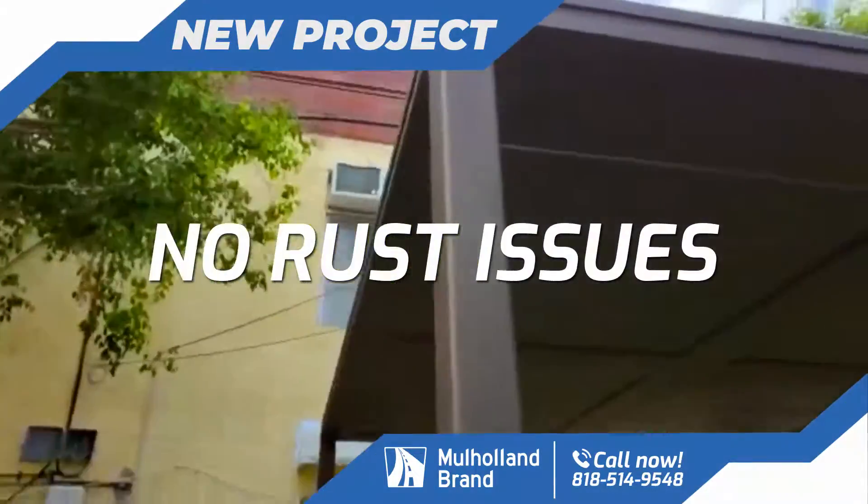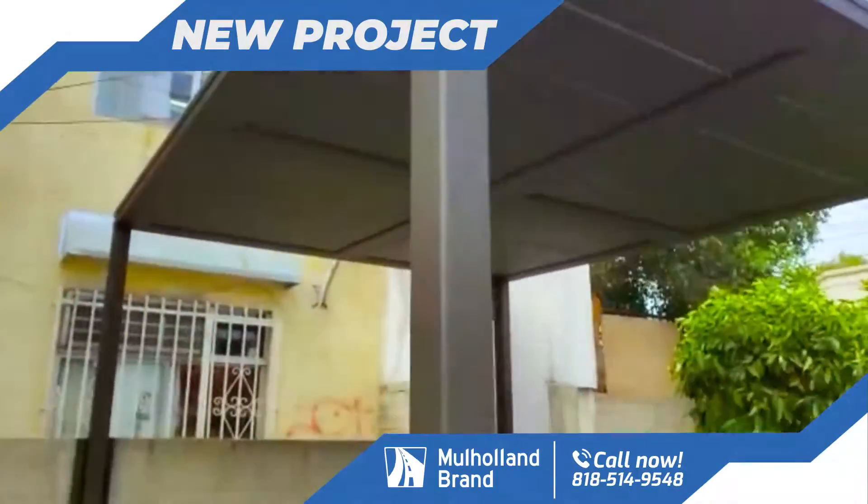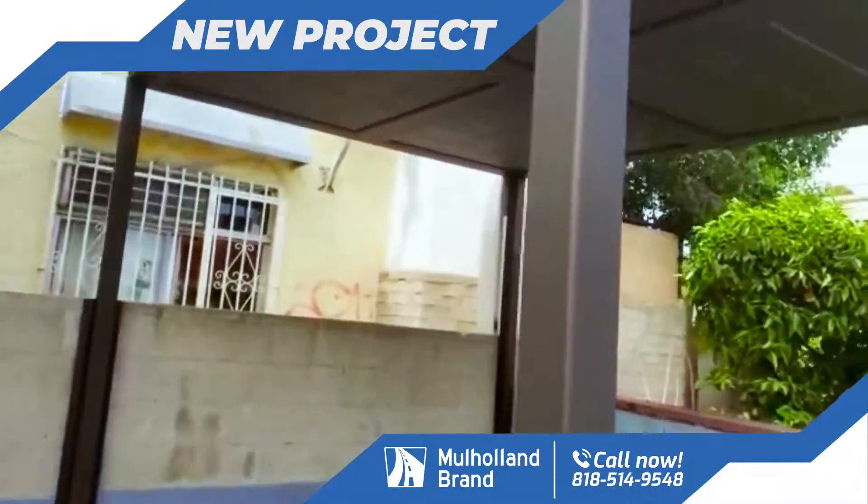We used our new system today for our riser to raise this up — we used our machine. Much quicker process. Thank you for watching. We'll see you on the next beautiful installation from Mulholland.